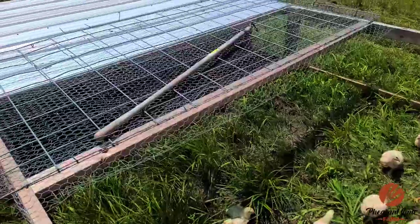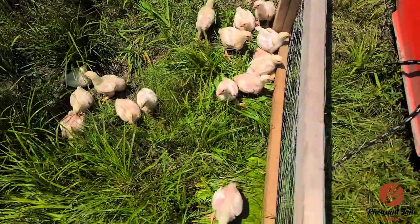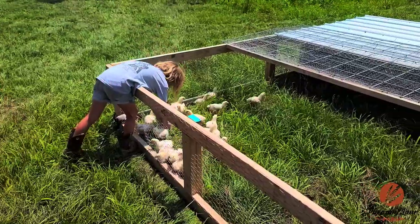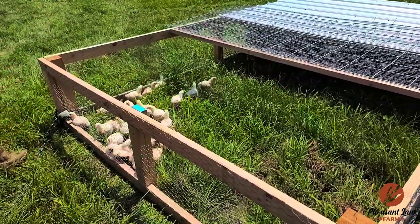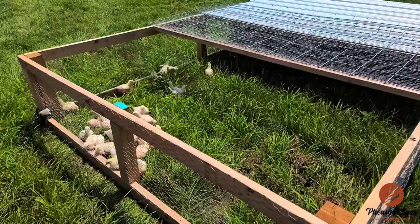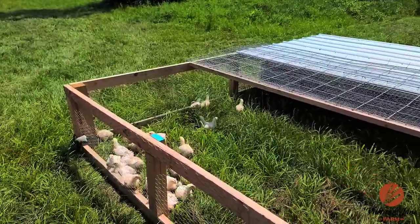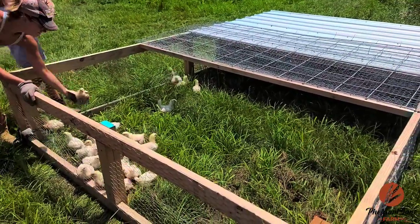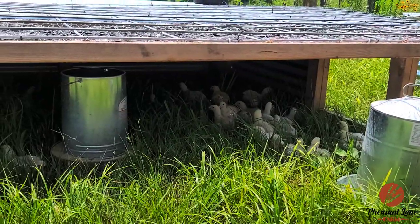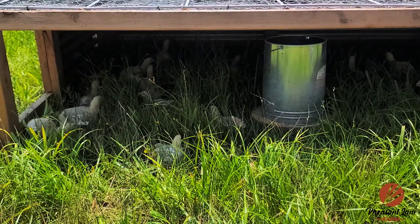Let's take them a little bit before they realize they can go into the shade. They figured out shade.